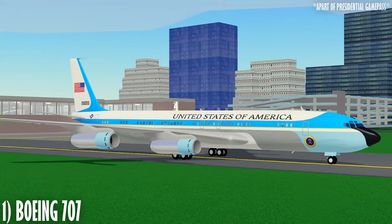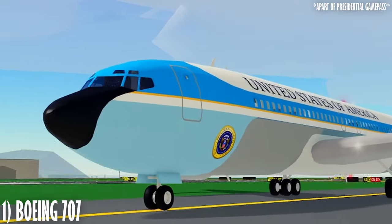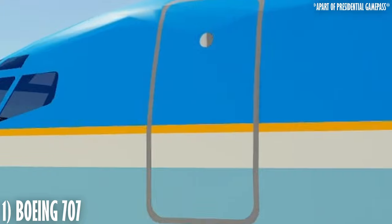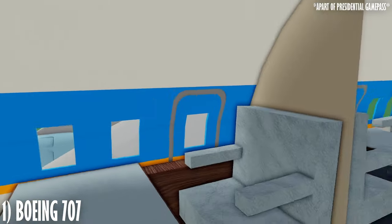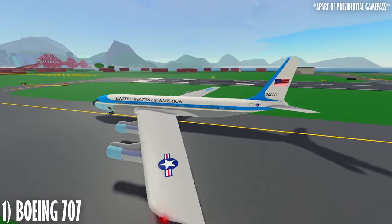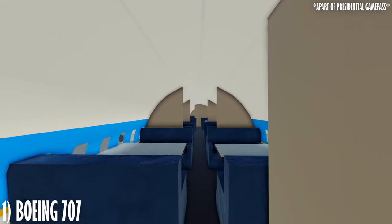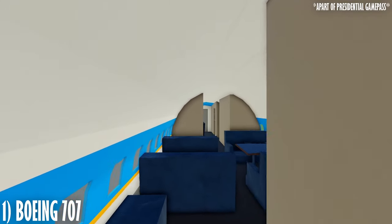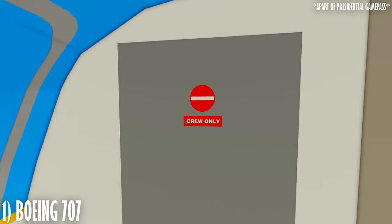And finally, the elephant in the room: the Air Force One livery. The iconic powder blue reigns supreme on the SAM 26000, but inside, large command stations in the front lead to meeting rooms in the back discussing world problems within the midst of the Cold War. For the little amount of space the 707 offers, I think this interior does a really good job of showcasing a former U.S. President's use of transport within the 60s and 70s.